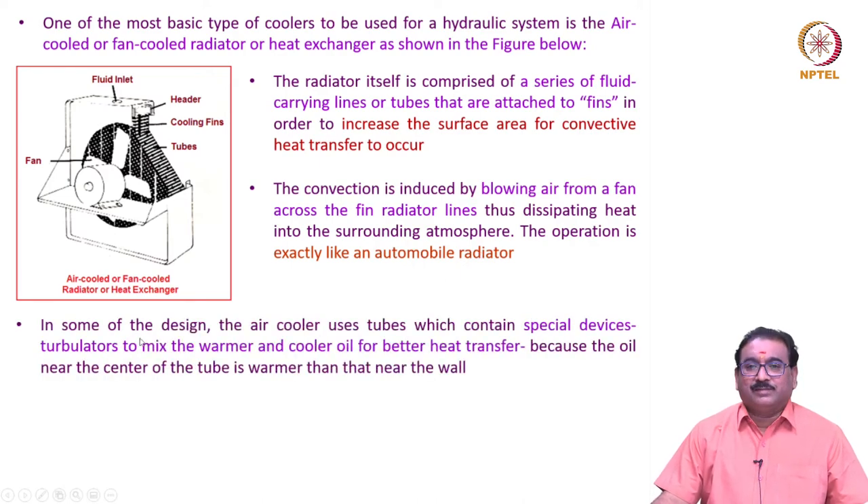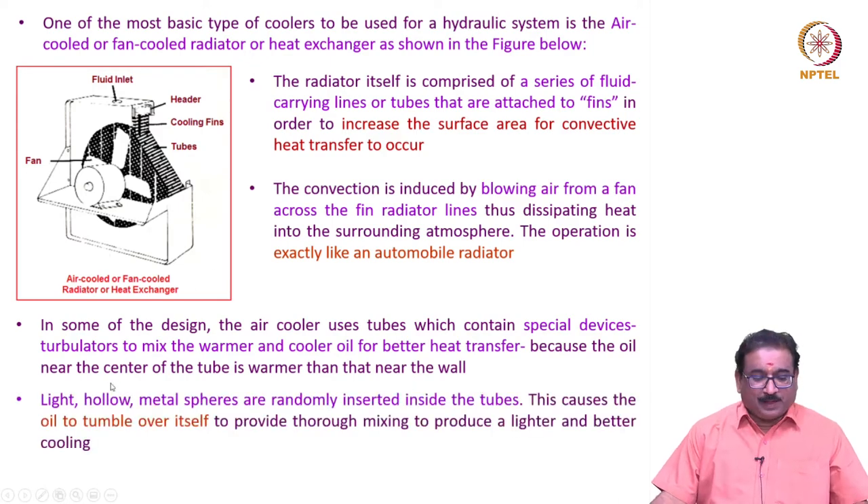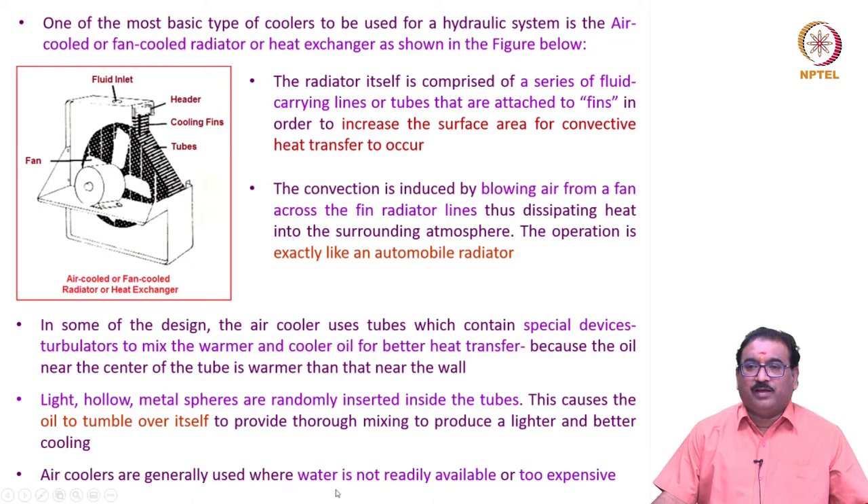In some designs, the air cooler uses tubes which contain special devices called turbulators to mix the warmer and cooler oil for better heat transfer, because the oil near the center of the tube is warmer than near the wall. Light hollow metal spheres are randomly inserted inside the tube, causing the oil to tumble over itself to provide thorough mixing and better cooling. Air coolers are generally used where water is not readily available or is too expensive.